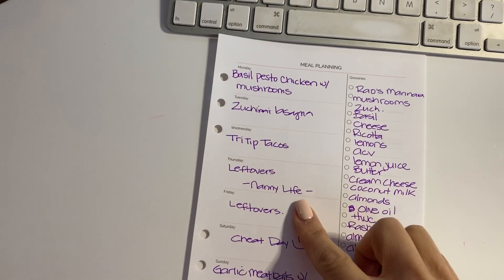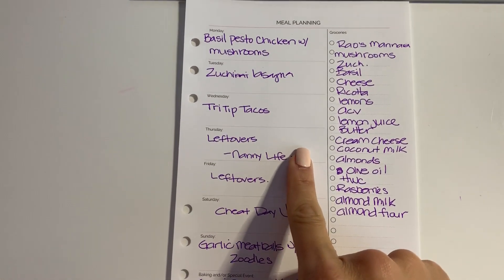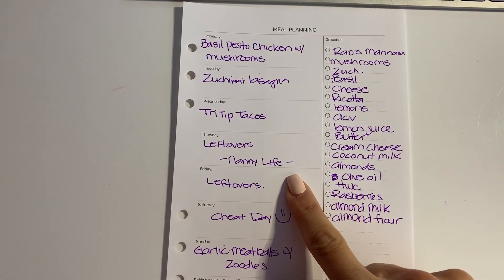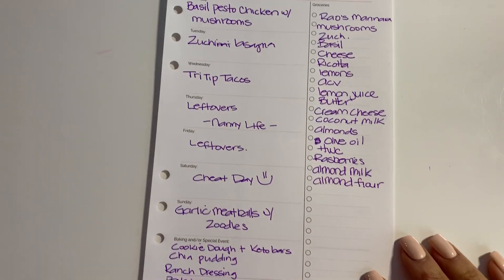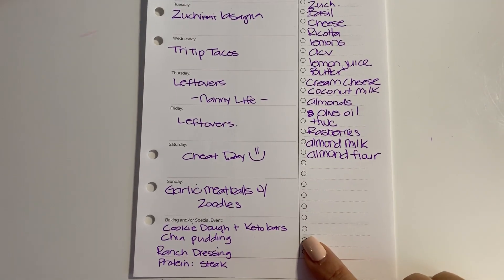Once that's done it will look like this — I basically fill in all the different things I want to make for the week. Thursdays are leftovers because that's when I watch my nieces. Fridays we do quick fixes based on what's left in the fridge to clear it out. Saturday is cheat day, and down here I put the extra things I want to have ready for the week.